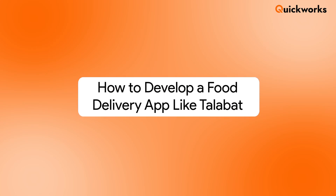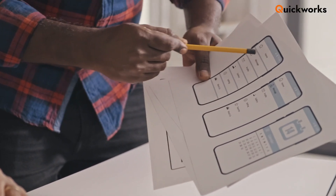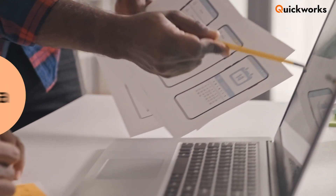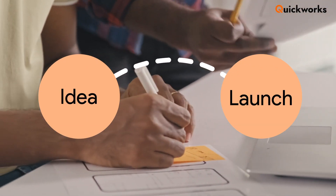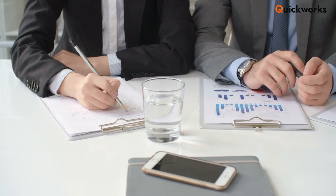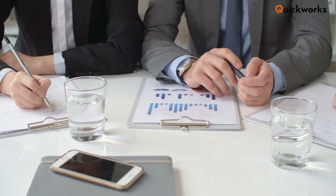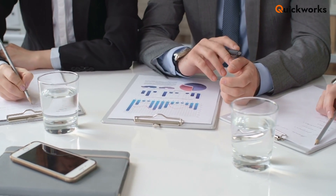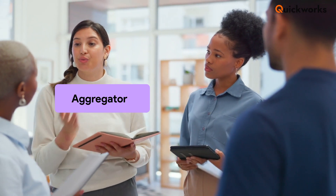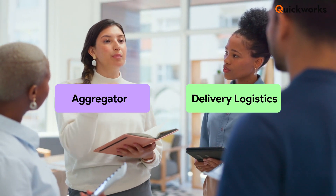How to develop a food delivery app like Talabat — step by step. Here's a proven process to go from idea to launch. Step 1: Market research. Understand your audience, their needs, and the gaps in existing apps. Step 2: Define your business model. Decide whether you'll be an aggregator, own delivery logistics, or offer both.